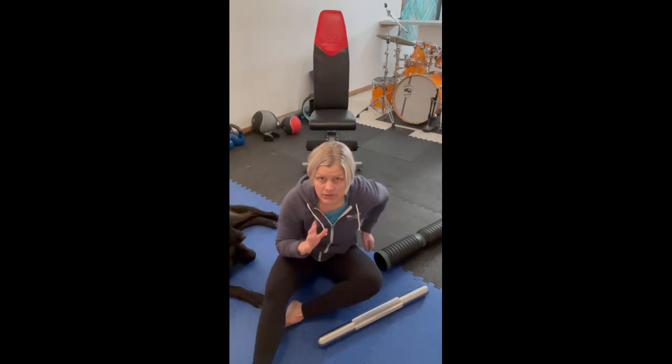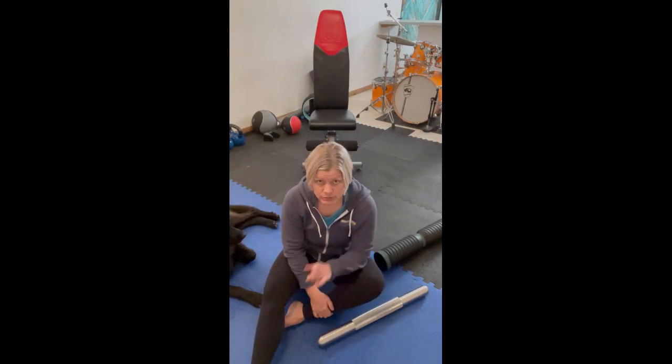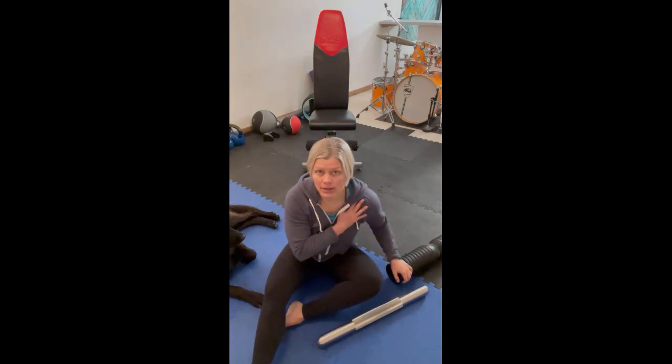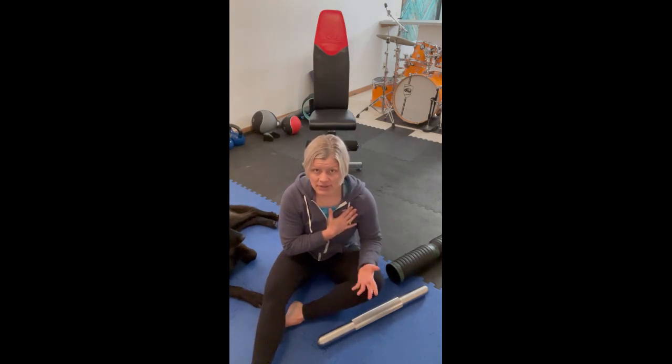If you're struggling with shoulder pain — or even ankle pain — there are things you can do to prevent big trouble, especially before you work out. Think about what you can do to mobilize the area. I've personally had some left shoulder issues as I've headed into perimenopause, so I want to show you a couple of things I'm doing on a regular basis. Stretching every day is a wise idea no matter what.